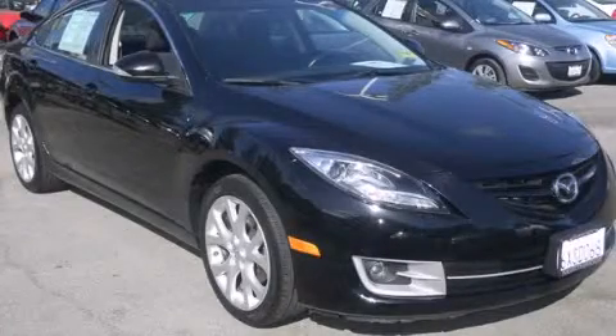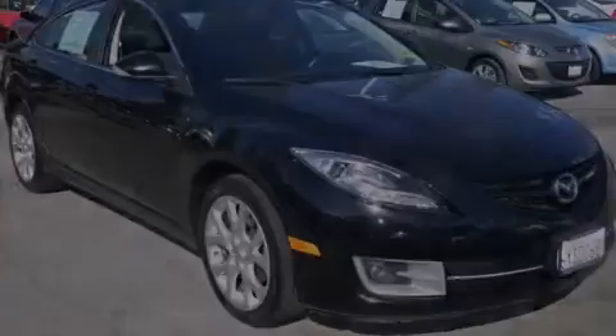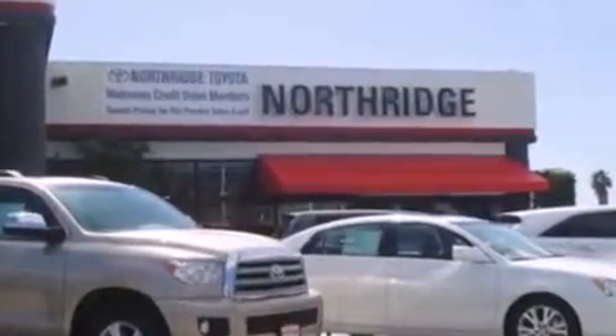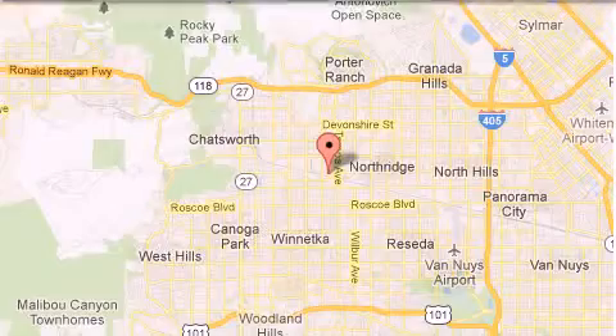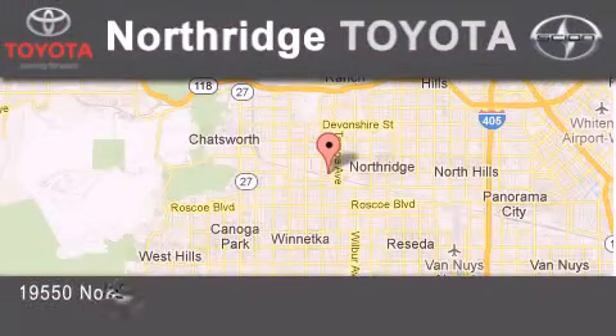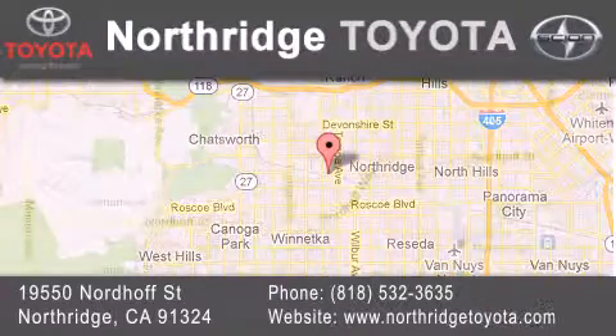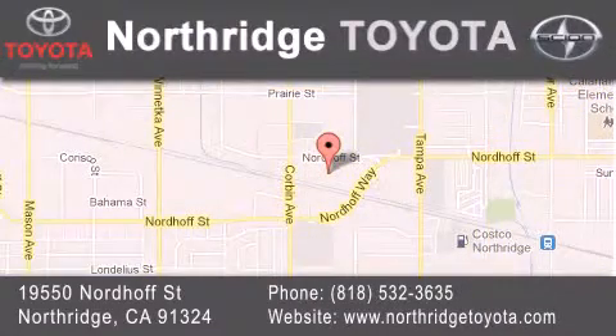Please call today to reserve this vehicle for a test drive. Thank you for considering Northridge Toyota for your next vehicle. If you have any questions, please visit our website, give us a call, or stop by our dealership located at 19550 Nordhoff Street in Northridge, across the street from Northridge Fashion Center. We'll see you next time.